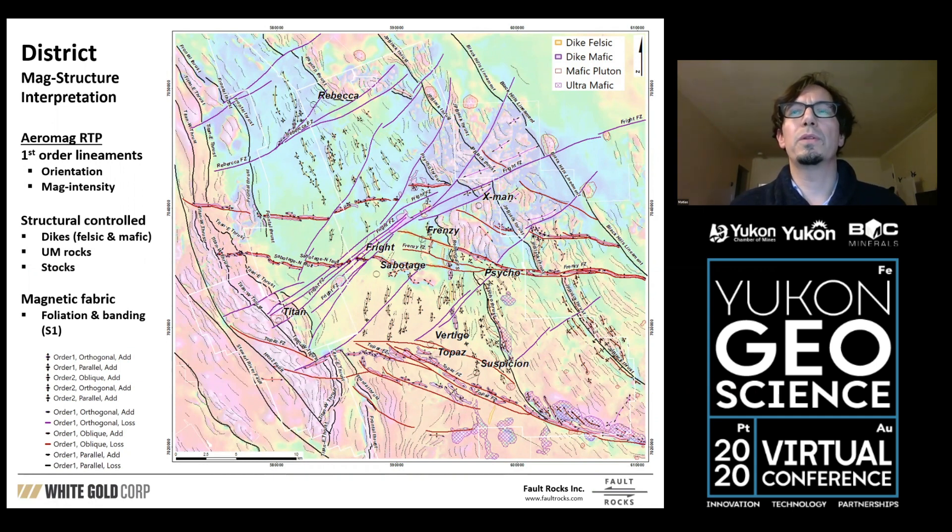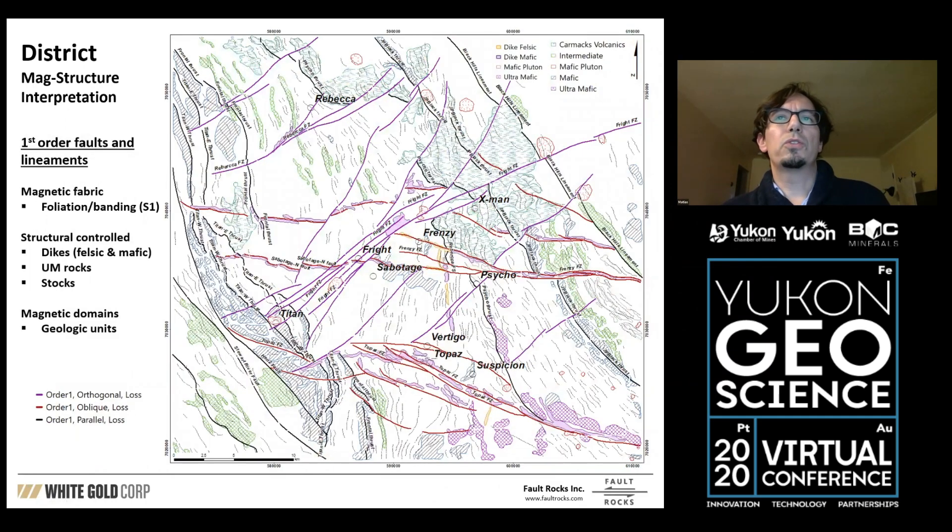We classify those lineaments into different orders — the principal ones are first-order lineaments. We also trace the fabric of the magnetics, looking in detail at local lineaments and trying to understand them in respect to the bigger structural framework. The fabrics are commonly related to the schistosity of the gneiss and the schist, and as we've been able to prove in the field, this works very well. The Carmack Volcanics in the northeastern part explain why the magnetics are a little more choppy there. We also utilize the magnetometry to refine our geology, separating more felsic or more mafic rocks and creating new polygons correlated with geological units.